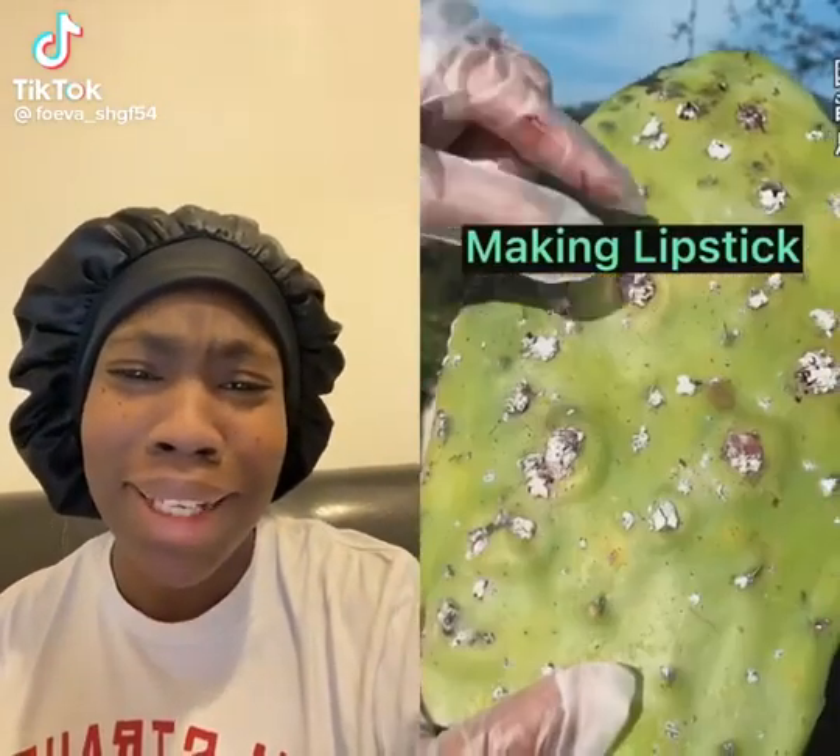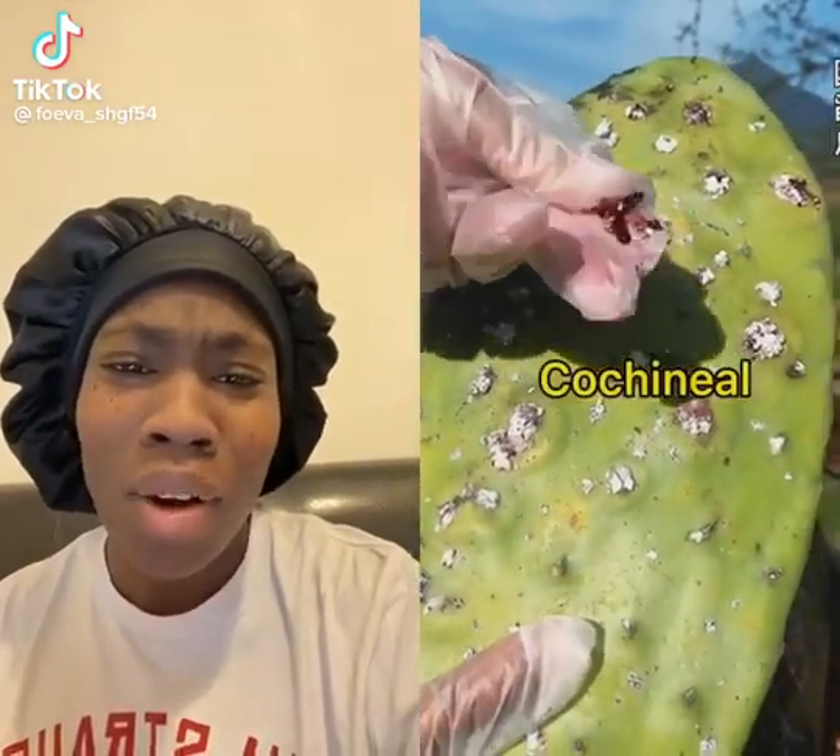Oh my god, she's making lipsticks today. Wow, okay.